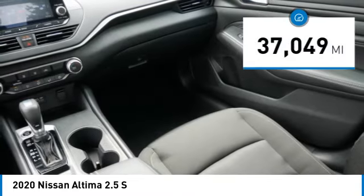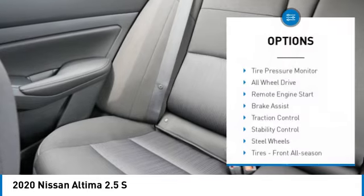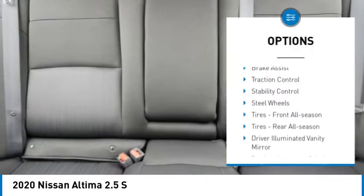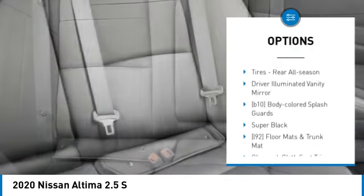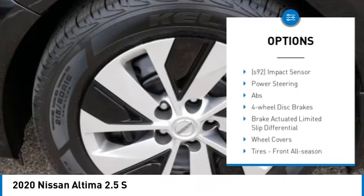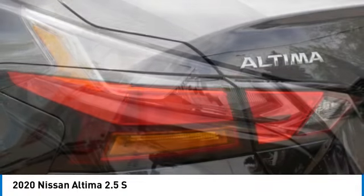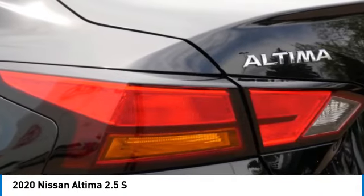This vehicle has less than 40,000 miles. Here are some of this vehicle's great options: tire pressure monitor, all-wheel drive, remote engine start, brake assist, traction control, stability control, steel wheels, front all-season tires, rear all-season tires, and a driver illuminated vanity mirror.